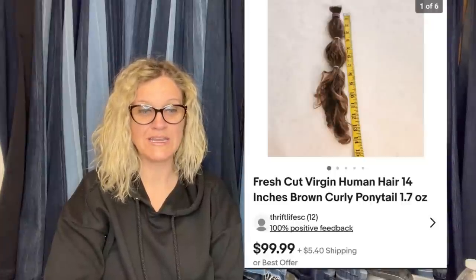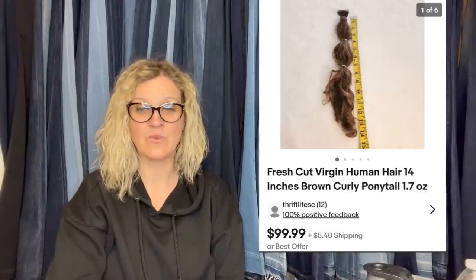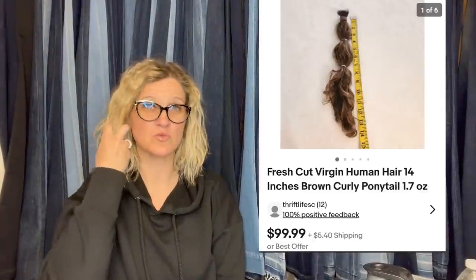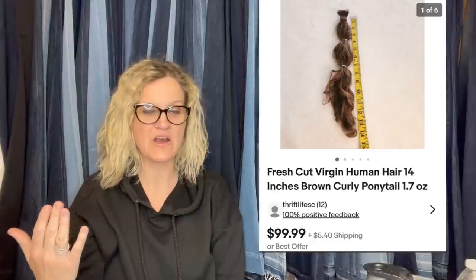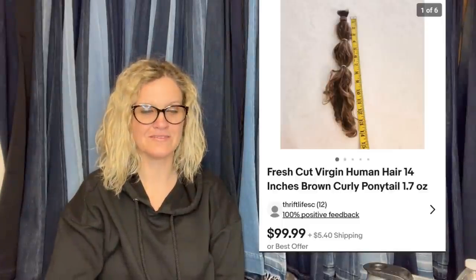Paid zero — just time spent growing it out. If you're getting a haircut anyway, might as well make some money. Sold on eBay for full asking price of $99.99. I've heard of people selling their dreads, but this is just fresh cut virgin human hair, 14 inches, brown curly ponytail. She sold her ponytail. She charged shipping, so she sold her ponytail for over $100. Has anybody else ever sold their own hair? Let me know down in the comments.